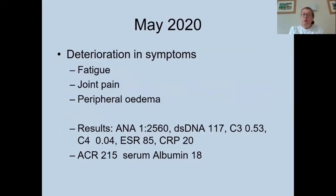Things started to change in May of last year when she had a deterioration in her symptoms. She had increasing fatigue, joint pain, and some peripheral edema. Blood tests at that time showed a strongly positive ANA, a rising titer of double-stranded DNA antibodies, and low C3 and C4. Her ESR was significantly elevated with a moderately elevated CRP.